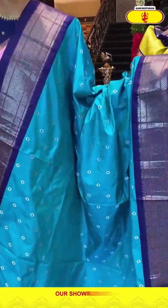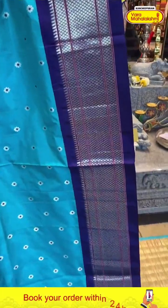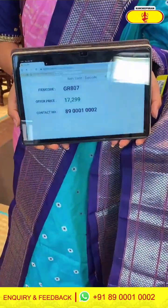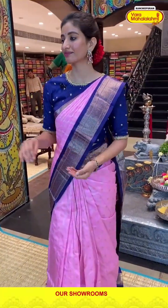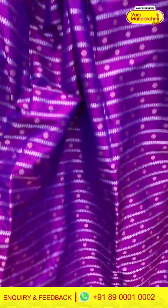Light-weighted saree in a picturesque blue color, with tiny silver flower booties over the body. Navy blue color border. Paithani pallu and the blue color blouse. Also has silver stripes on the fabric with tiny flowers.